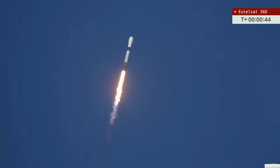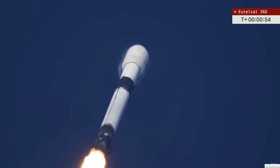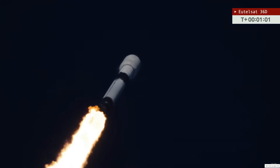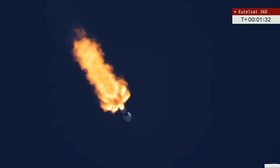Just a beautiful liftoff against a striking blue sky here in Florida. Coming up on a minute into flight. Falcon 9 is now supersonic, traveling faster than the speed of sound. Approaching max Q — there's a callout for max Q, the point of greatest aerodynamic pressure.